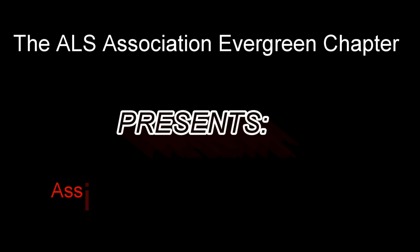Hi, Jackie here with the ALS Association Evergreen Chapter. Today I'm going to be talking about switches.